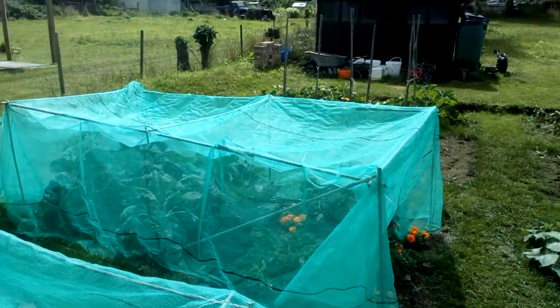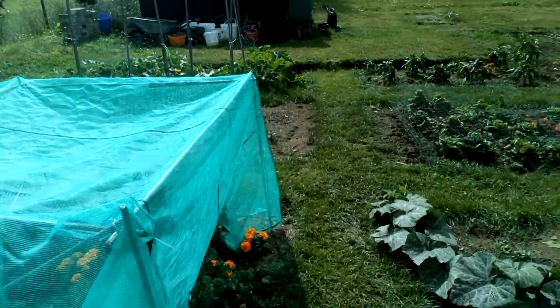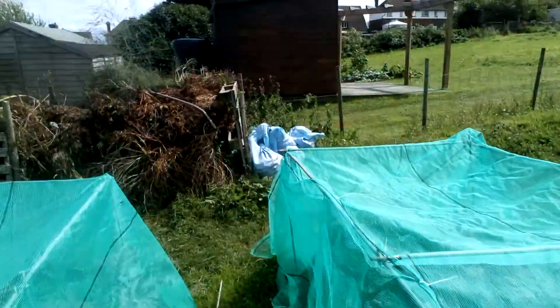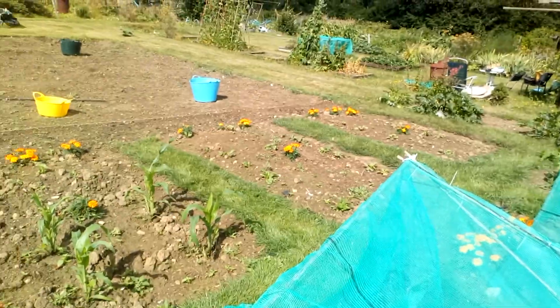I'll have another go at these cages next year — I'm going to make them a bit differently — but they've kept the pigeons off quite well. So we have various curly kale, purple sprouting broccoli and cavalo nero.